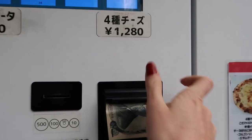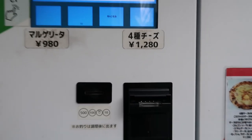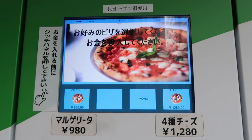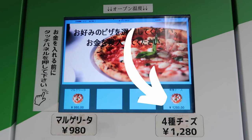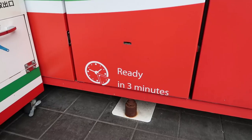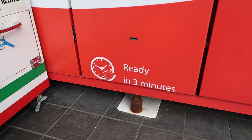This specific vending machine has two different types of pizzas. The button on the left is for a margherita pizza, which runs about 980 yen — about 9 US dollars. And the button on the right is for a four cheese pizza, which is 1,280 yen, about 12 US dollars. It says it's going to be ready in three minutes.